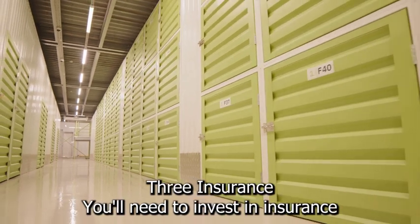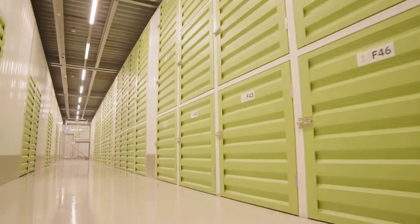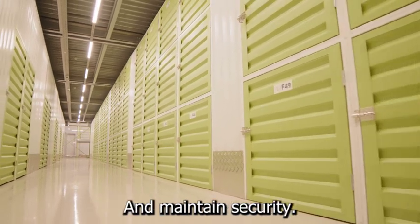3. Insurance — you'll need to invest in insurance to protect your business and your customers' belongings. 4. Staffing — you'll need to hire staff to manage the facility, handle customer service, and maintain security.